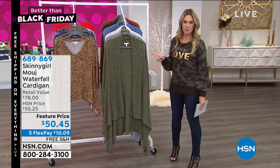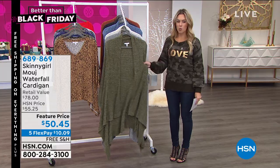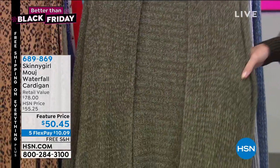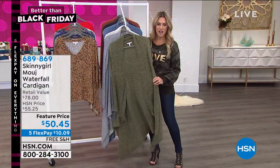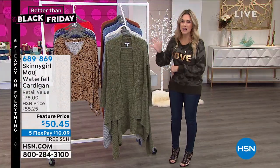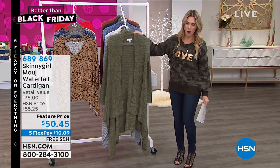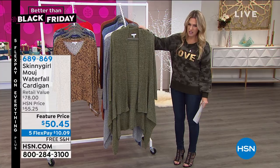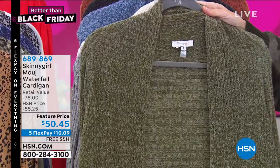But then when you bring in the Mouge — number one bestseller, can't live without — we all are so cold in this building. When I go to restaurants or when I am just sitting around outside, when the weather drops and the temps drop, you want to live in a blanket, a baby blanket at that. That's why this has been so popular. It's a waterfall cardigan, so it's nice and long, it's got wonderful drape, a great knit feel about this.